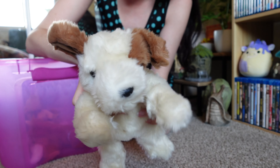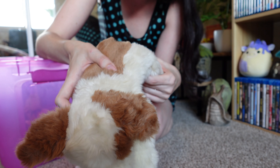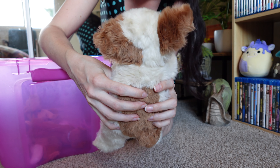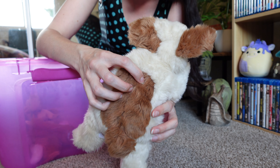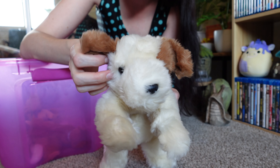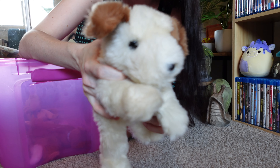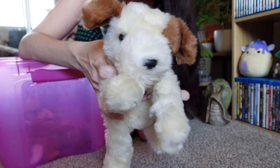We have another dog — this is a Ty dog. He's kind of dirty but I definitely remember having this one too. I probably got it for a birthday or something, but I've had this one for a long time.